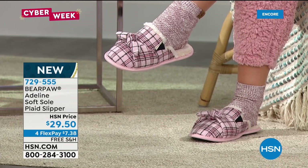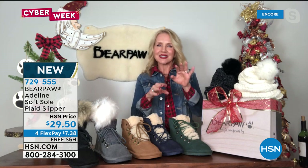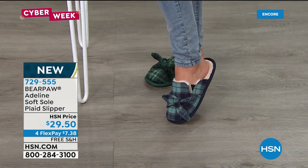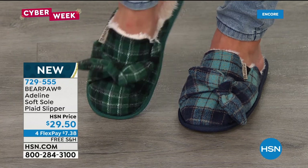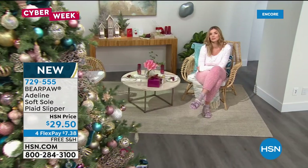In the $20 range — this hits right at $29.50. I do a gift exchange, and most of my girlfriends are size 6, 7, or 8, so I got the medium (which is 7/8). It's going to be the hit. It's usually a white elephant exchange — you can trade or not, but I guarantee mine will not get traded. They're going to be fighting over that little pair of slippers! These are on four flexible payments, so only $7.38. I'm wearing two different colors — the blue and green plaid are the most limited. I love the bow tie across the top.